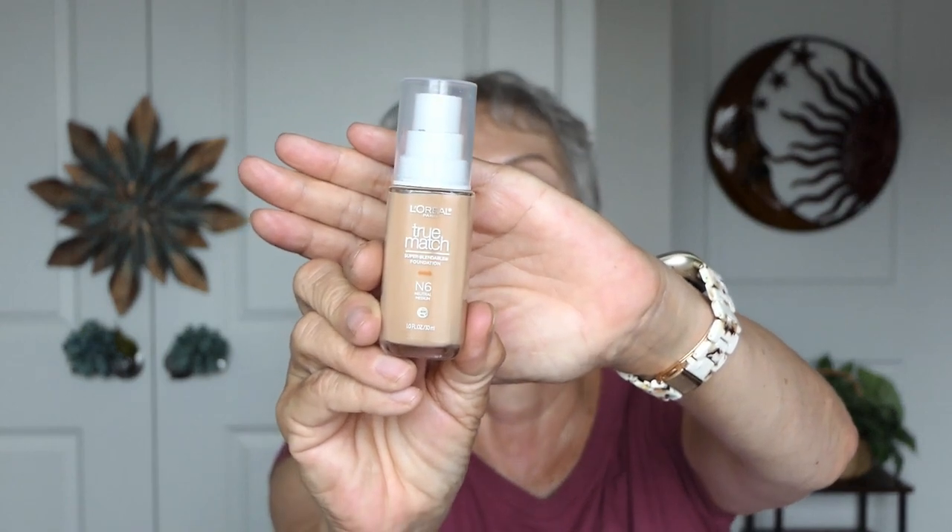I go for a very hydrating makeup. I've talked about this before — True Match by L'Oreal, and this is in N6. I put it on with a sponge because of my age.